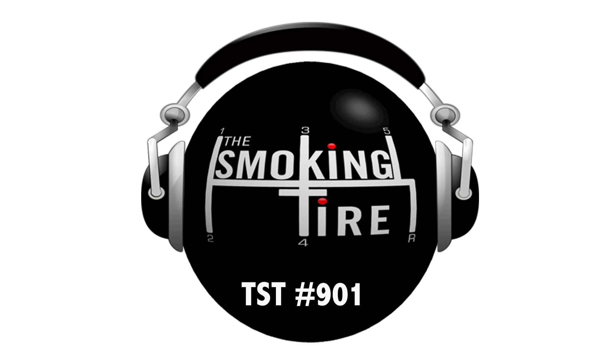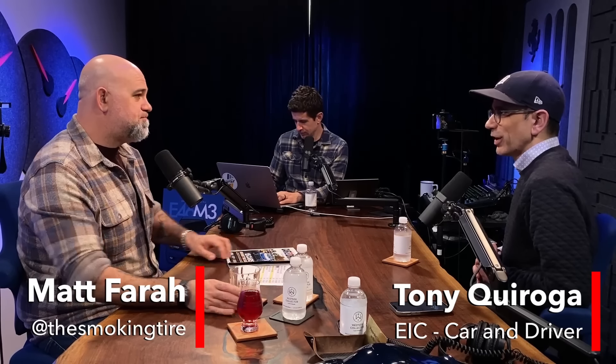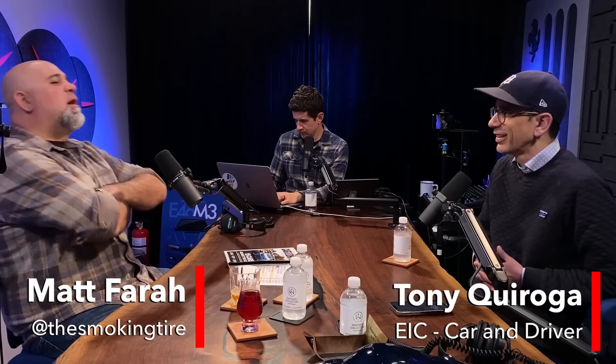Tony Carroga is here. Welcome to the Smokin' Tire Podcast. We're getting a long-term Macan T. Why did you decide on a Macan? Did you choose that, or did Porsche say they'd like you to have a long-term Macan T? We kind of chose it. It's kind of a niche car. For a long time, Porsche didn't put the two-liter turbo into Macans in the press fleet. We were always curious about it.